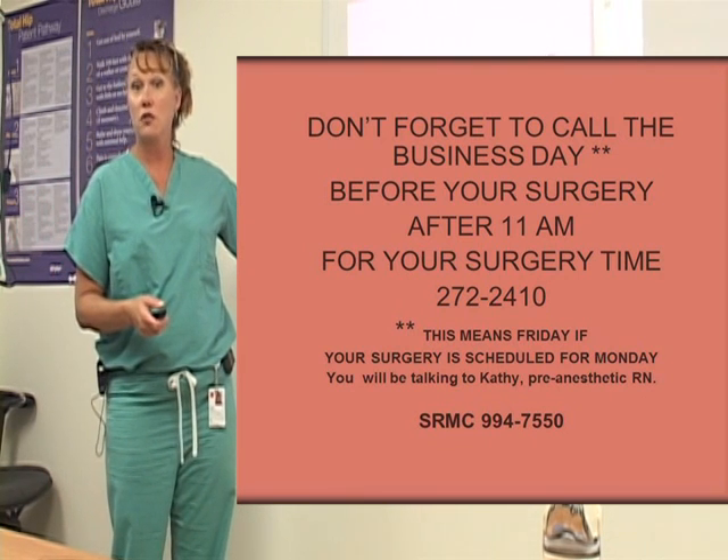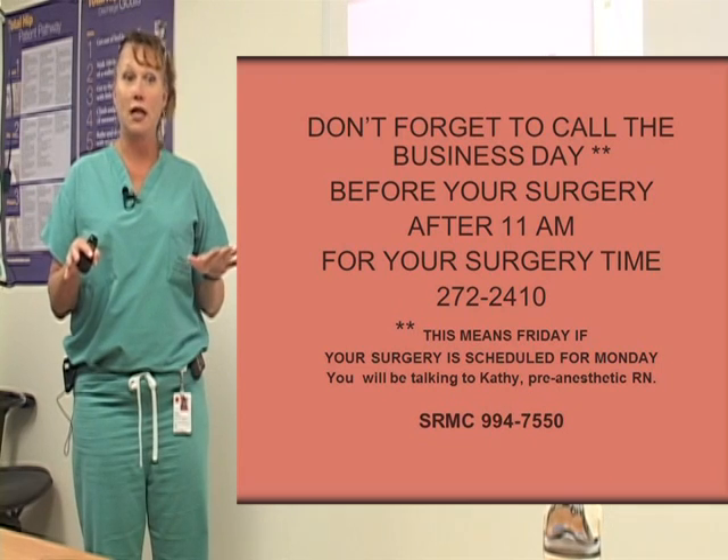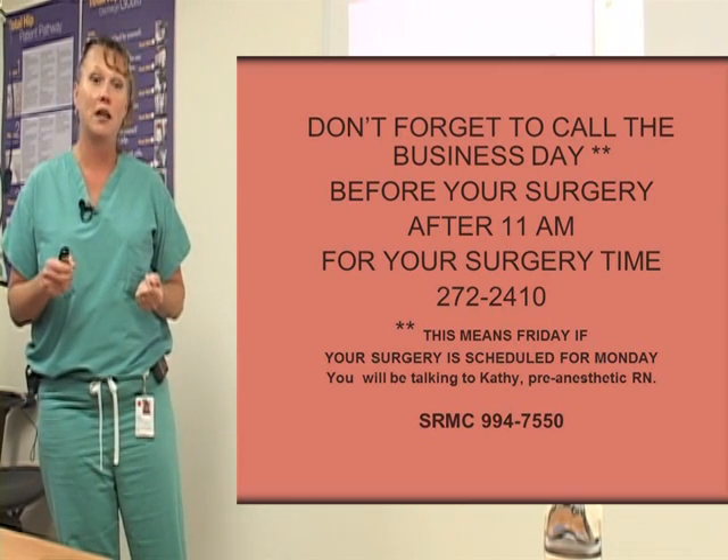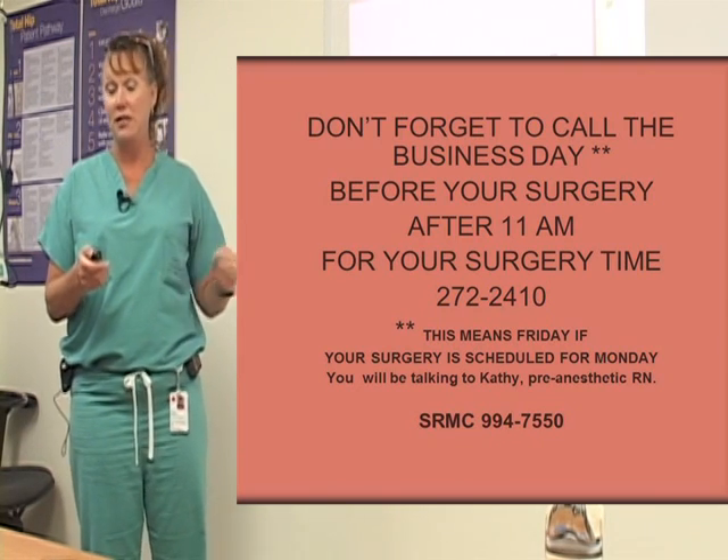If you're scheduled for surgery on Monday, you need to call on Friday. No one's here over the weekend, so no one's going to pick up the phone on Sunday to tell you what time to come in. So if your surgery is scheduled for Monday, please call them on Friday.